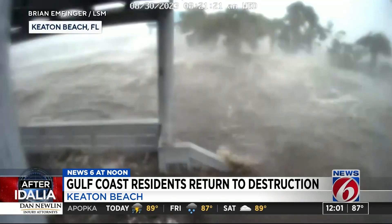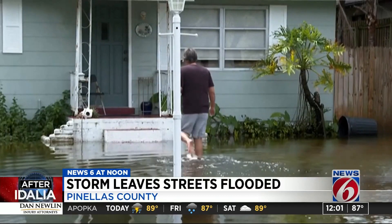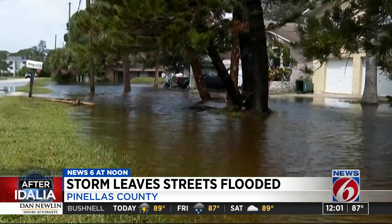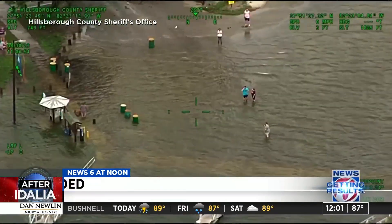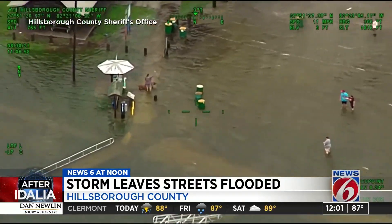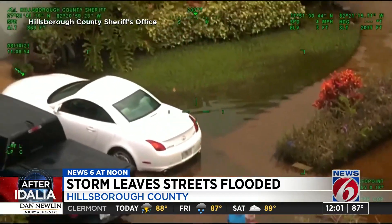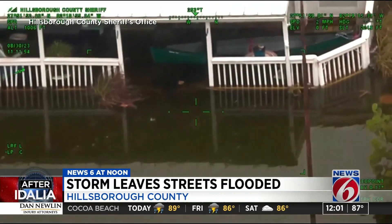Here's some video of that landfall in Keaton Beach yesterday. And a little farther south in Pinellas County, storm surge and high tide completely flooding roads there. Here's video from the Hillsborough County Sheriff's Office where you can see whole neighborhoods under deep water, at least knee-deep water in some spots. But Florida isn't the only state dealing with the wrath of this storm.